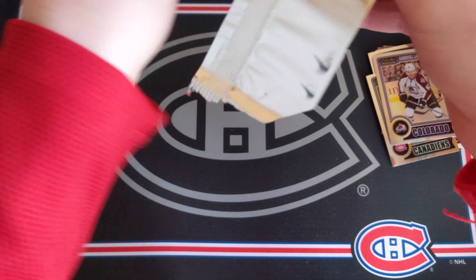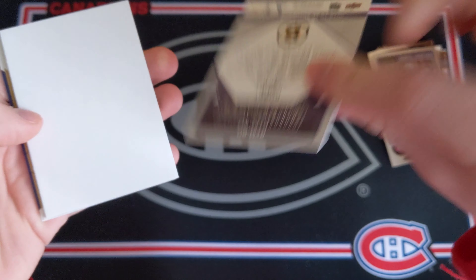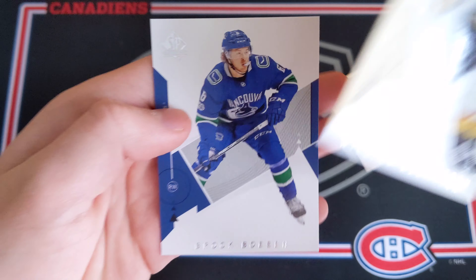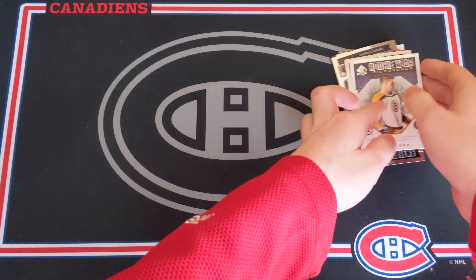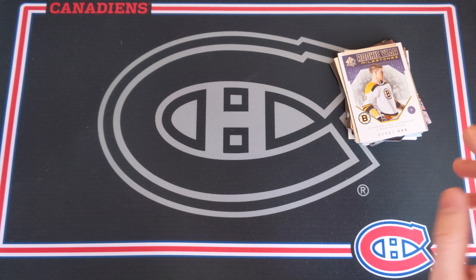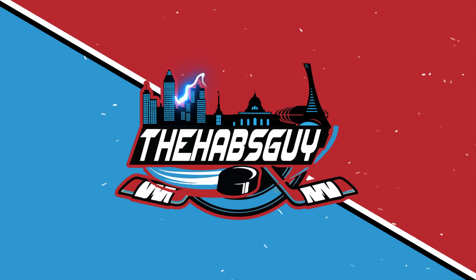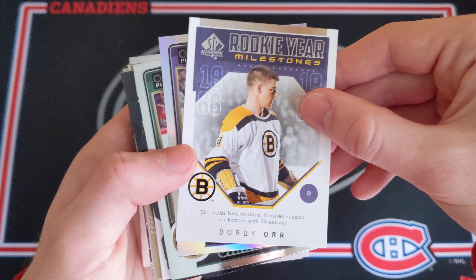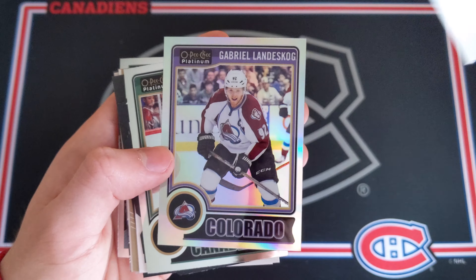SP Authentic — I've already pulled some SP Authentic mojo in the past. Wouldn't mind getting some today. Autographs come one in nine packs for SP Authentic, so let's hope for an autograph. We've got Max Domi and then Philippe Forsberg, and no autograph unfortunately. A Rookie Year Milestones of Bobby Orr — and then a William Karlsson and Brock Boeser. Aw, that's too bad. Nothing incredible out of these packs, but still some nice looking cards for sure.